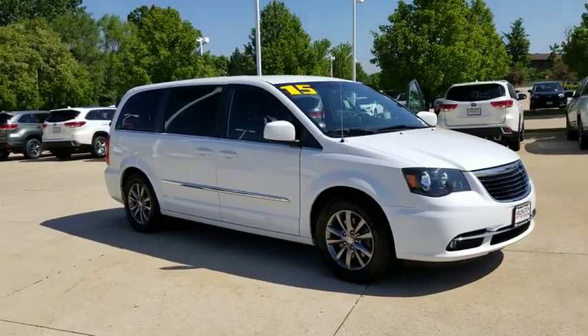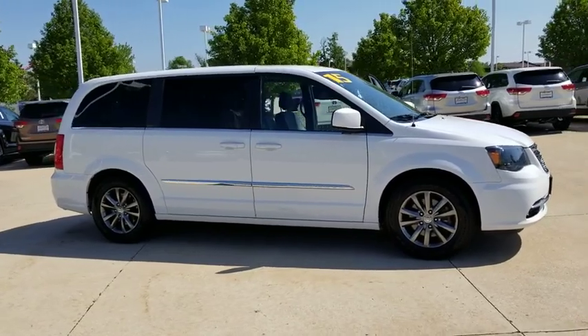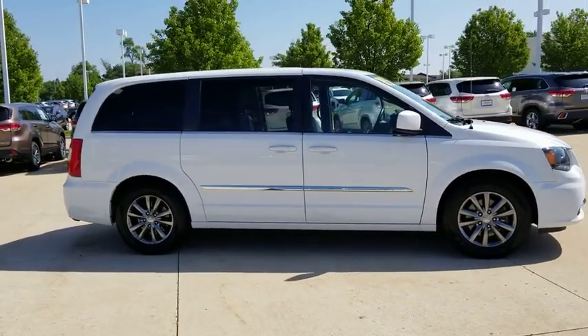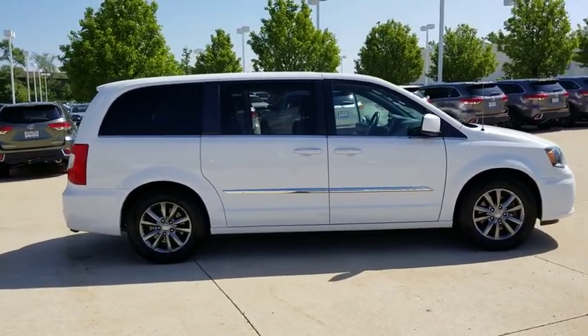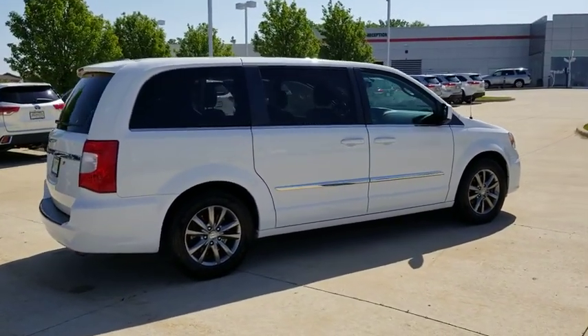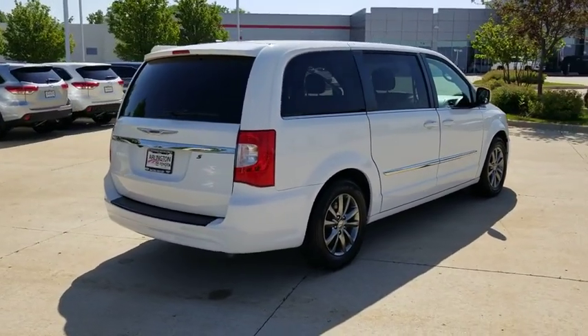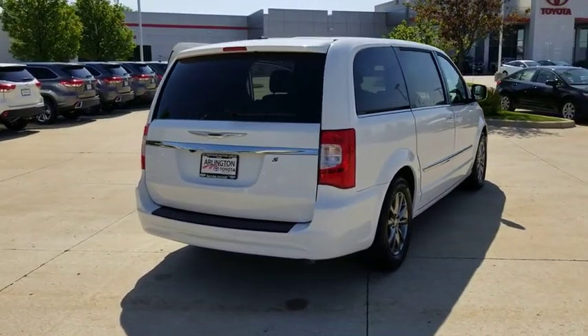The 2015 Chrysler Town & Country. Town & Country's V6 engine provides plenty of power while still providing the fuel efficiency you look for in a vehicle. Tow up to 3,600 pounds when your Town & Country is equipped with the towing prep package. Seat seven comfortably and choose from stow-and-go seating or the innovative swivel-and-go seating.